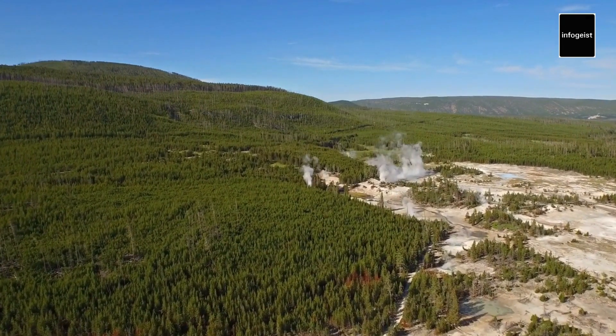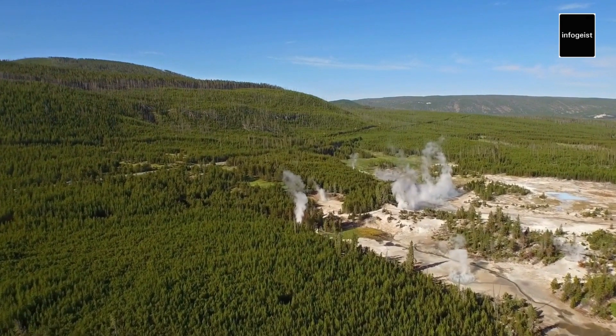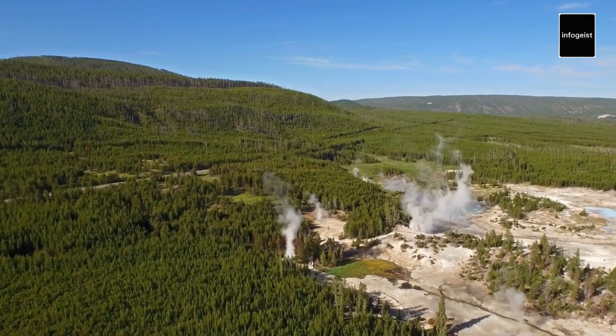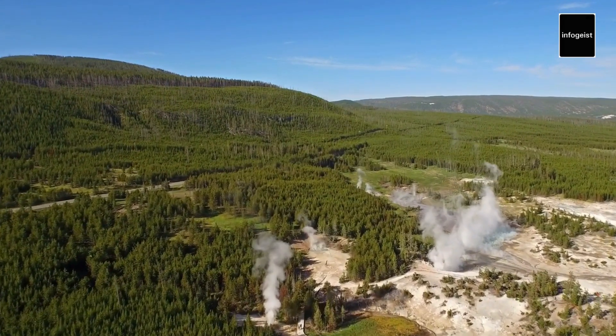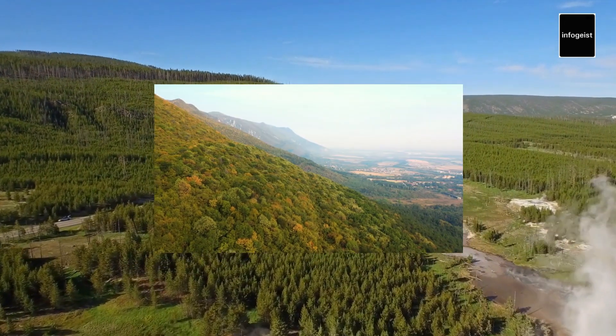Yellowstone's geothermal activity is among its most notable features. With half of the world's geysers found here, the park showcases a mesmerizing display of geothermal marvels, including iconic geysers, bubbling hot springs, and stunningly colorful pools.